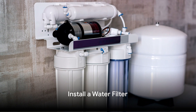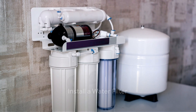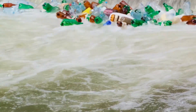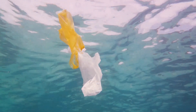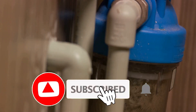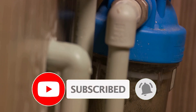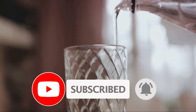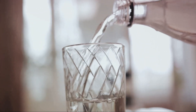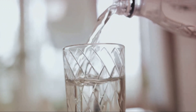Next, say goodbye to bottled water and install a water filter. We've all heard about the environmental toll that our reliance on plastic water bottles can take. Each year, millions of these bottles end up in landfills, oceans, and along our roadsides, causing untold harm to wildlife and our ecosystems. But there's a simple solution: installing a water filter at home. Not only will a water filter help to reduce your environmental footprint, but it can also provide you with cleaner, tastier water right from your tap.